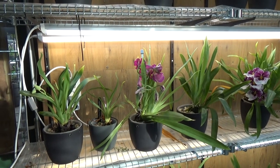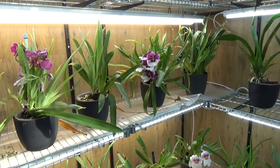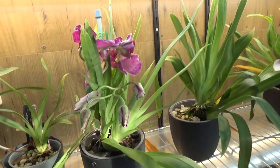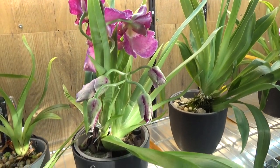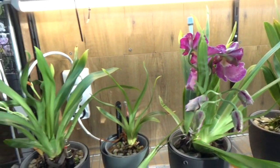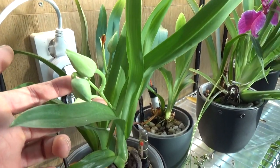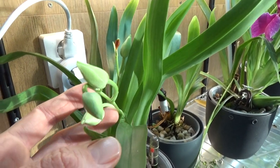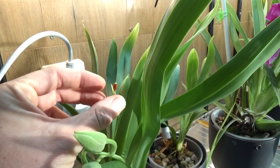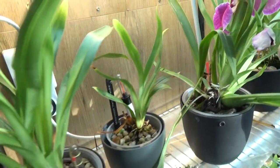I showed these guys in my last video, my blooming update. It's starting to be a Miltoniopsis season here. I have spikes and blooms — the first blooms are open. Even on my recovery Miltoniopsis I have spikes. This one has a beautiful spike with three buds on it. This one had two, but one did decide to blast. That's okay — we still have one bud, so two spikes here.